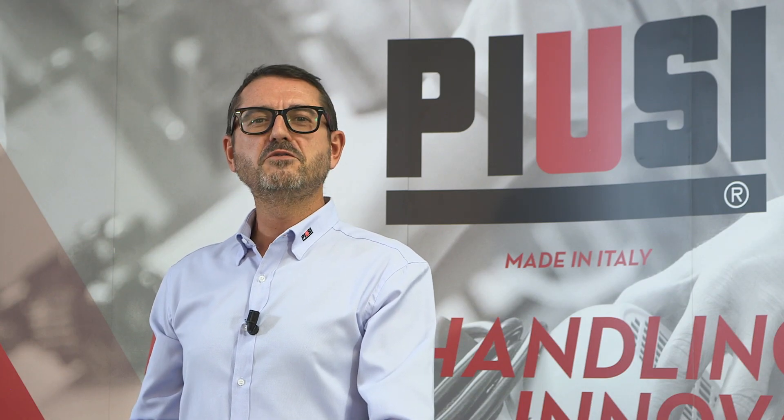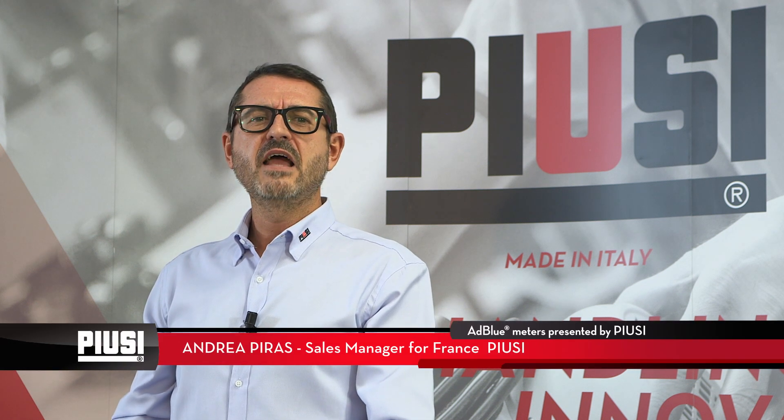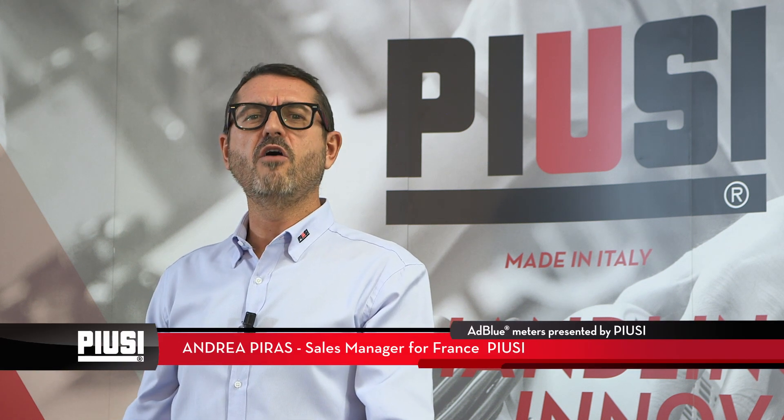Hi everybody and welcome to this video. I'm Andrea Piras, sales manager for France, and I'm here to present our range of meters for the AdBlue operations.